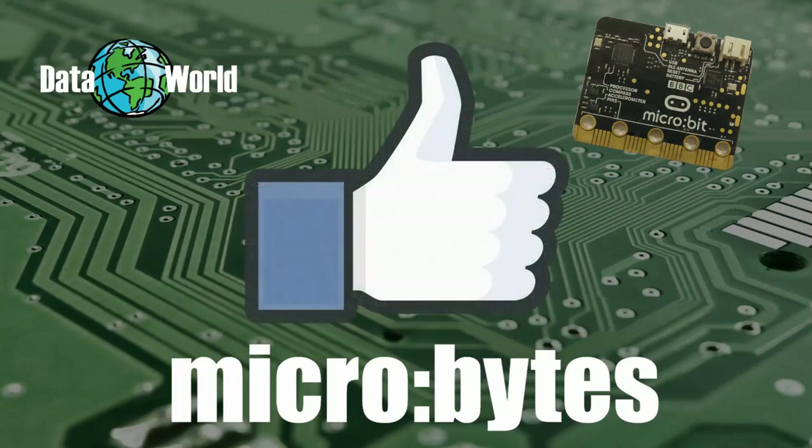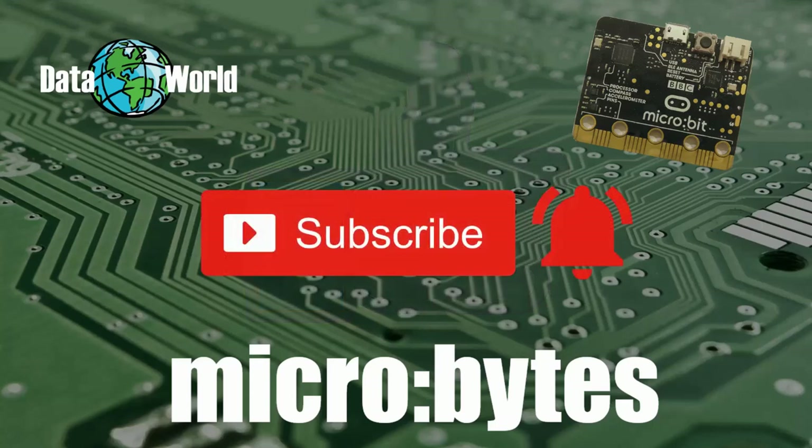If you enjoyed this episode of Microbytes then let me know by hitting the thumbs up button and giving it a like. If you want to see more like this then hit that subscribe button and don't forget to click on the bell icon to make sure you get notified when I add new content to the channel.